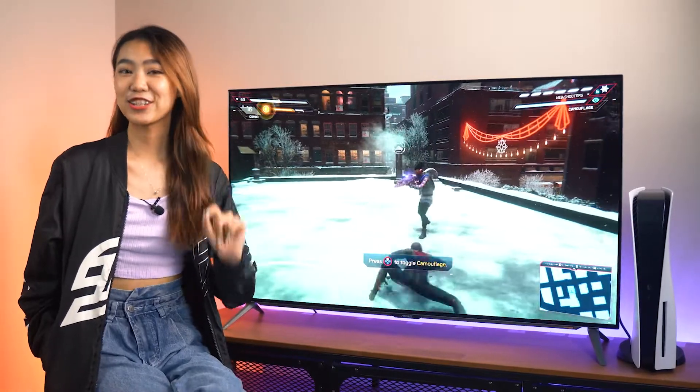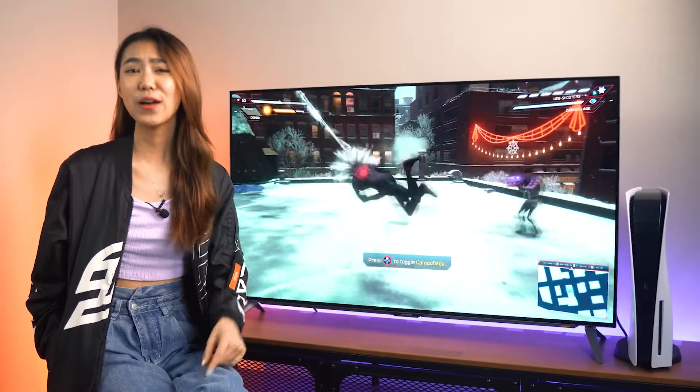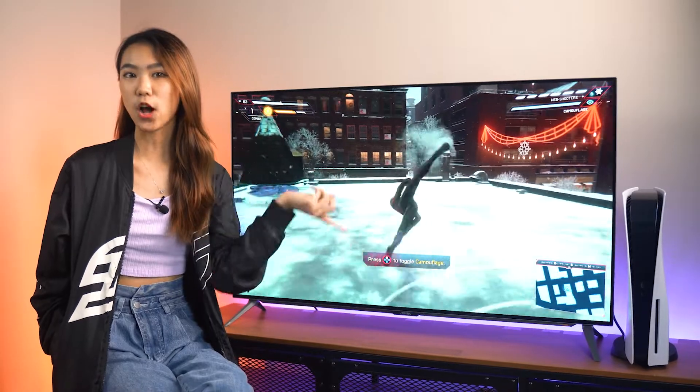And that is it from my little monitor introduction. I hope you enjoyed today's video. If you have any questions, let me know in the comments down below.